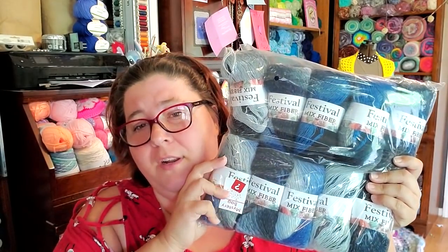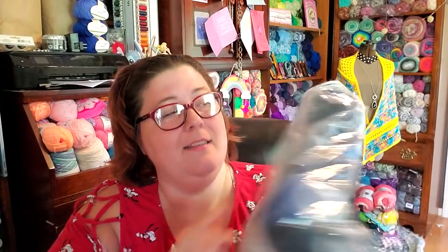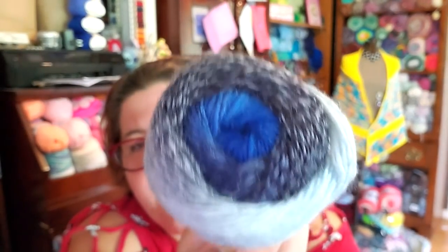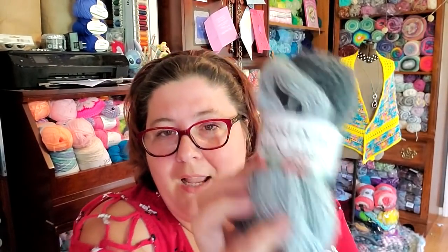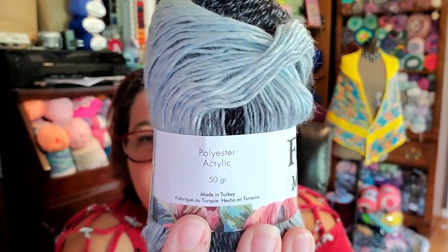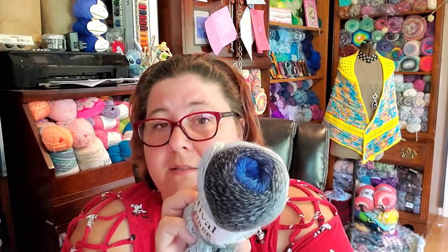This first bag has 10 balls of yarn in it — it's got the cool little sticker on there. It says it is mixed fiber, Festival Mixed Fiber, and it's in gorgeous blues and grays. What confuses me is that it says polyester acrylic, 50 grams. This is not polyester acrylic — there is wool in this. I can feel it and I can smell it.